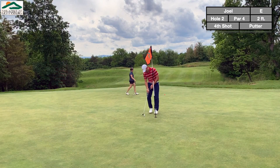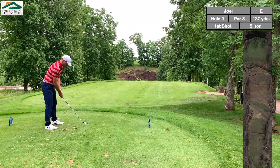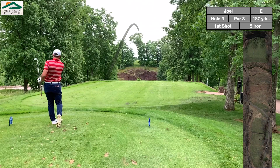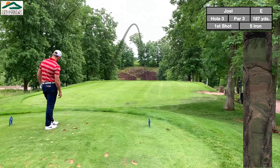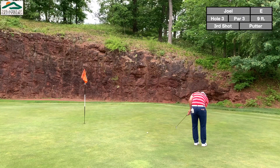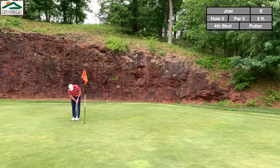Didn't put enough on that putt — tricky green with different slopes. Now this is what they claim to be the signature hole: a dramatic drop-off par 3 with a big rock cliff behind the green. Pretty cool, except from the back you can't even see the flag or the green. I definitely took too much club and found myself pinned up against the wall, quite literally, with the green sloping away from you. You do have to carry some water off the tee, but being on the short side of the green is probably better than being long here. Ended up cleaning up a bogey.